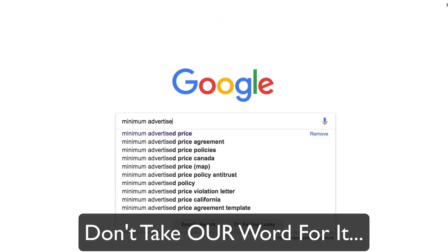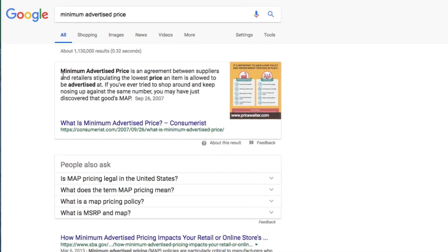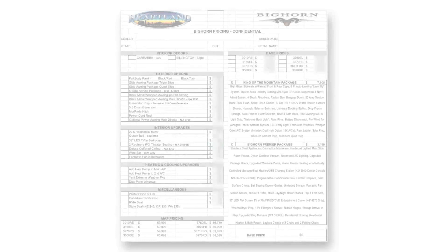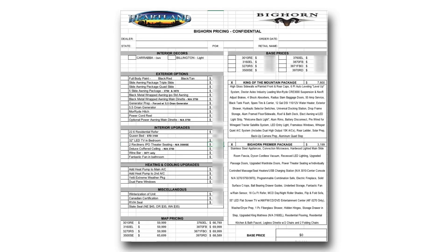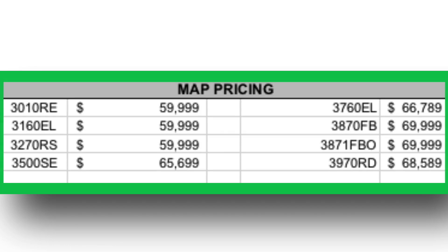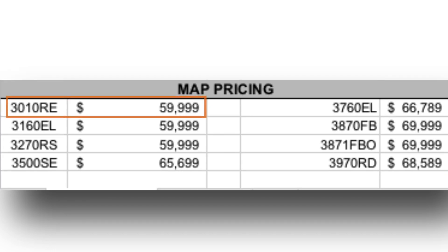Now, we don't expect you to take our word for it — just Google MAP pricing and see for yourself that it exists. But we thought we'd go one step further. What you're looking at here is a pricing sheet directly from one of our manufacturers. It's confidential, so we can't show you most of the information on it, but what we can show you is the MAP pricing section clearly identified at the bottom, with the MAP price beside each model number. Let's take an example unit on our lot — the 3010 RE Bighorn.